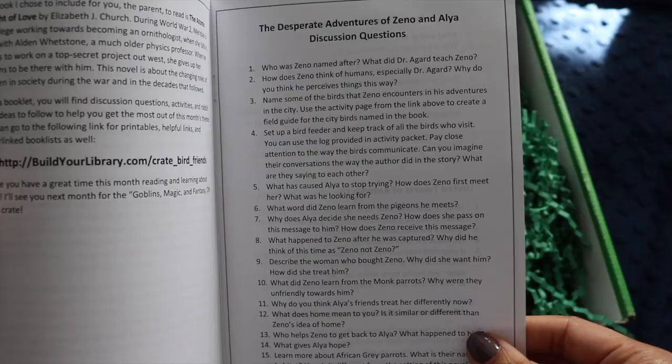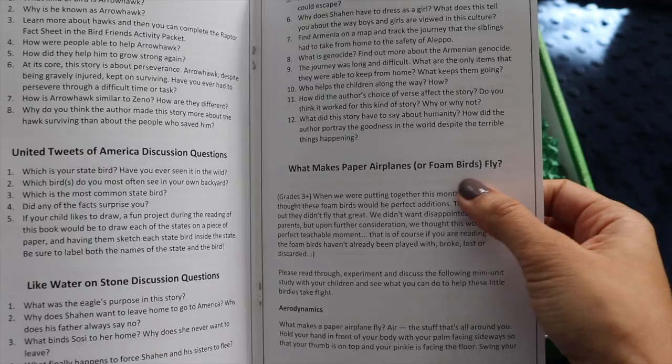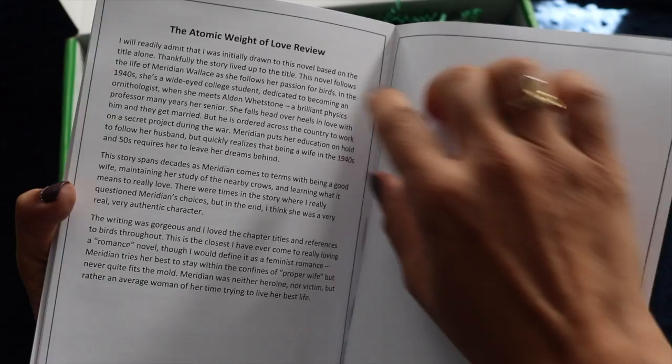There are discussion questions included in the booklet, which is wonderful because it can be hard to come up with them on the spot. Each book has its own set of questions. There's also a little science section on aerodynamics — drag, gravity, thrust, and lift — and instructions on how to make foam birds better flyers.